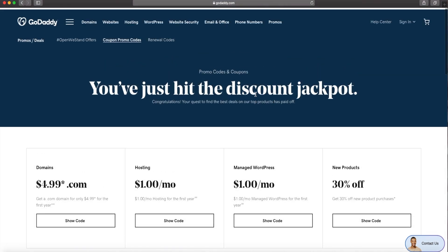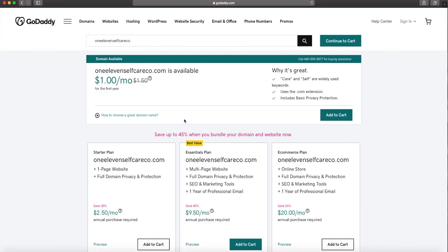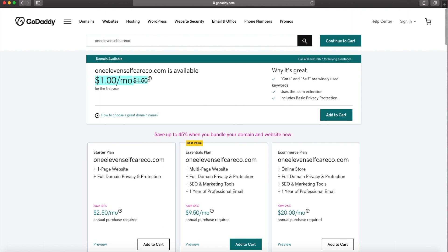Once you copy the code, go back to Domains and type in your domain name. My domain name is going to be 111selfcareco — just type in whatever you want it to be and click Search. It will tell you if it's available or not. Mine is available. It actually says it's a dollar for the first year — wait, a dollar a month for the first year? I'm a little confused.